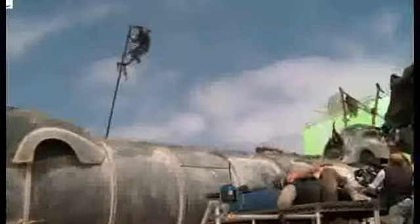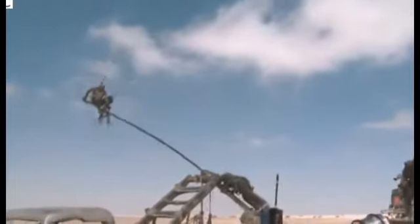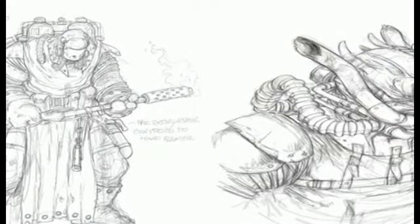We had to make multiples and multiples of everything because it was a very stunt-orientated film. It was the same set of stuntmen playing every part, so we needed to disguise them. Plus they all had to wear goggles because we were racing through the sand and the desert.